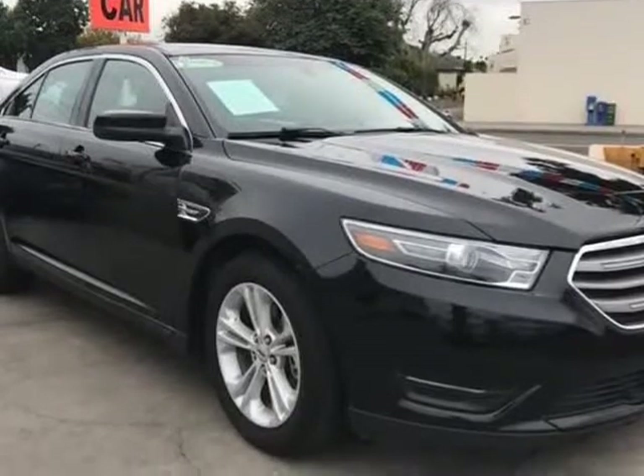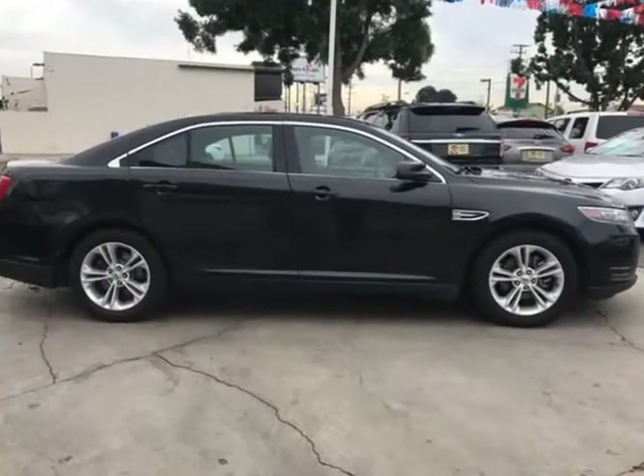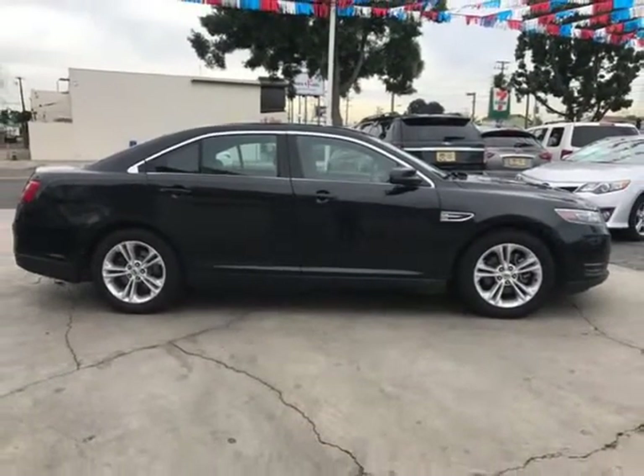Limited slip differential, aluminum wheels, front performance tires, rear performance tires, and a temporary spare tire.